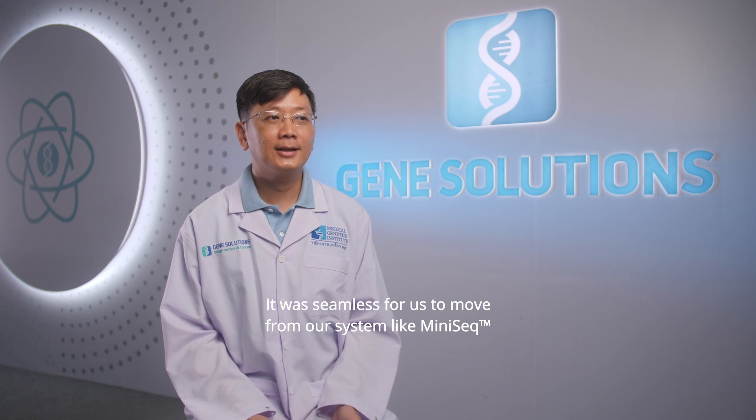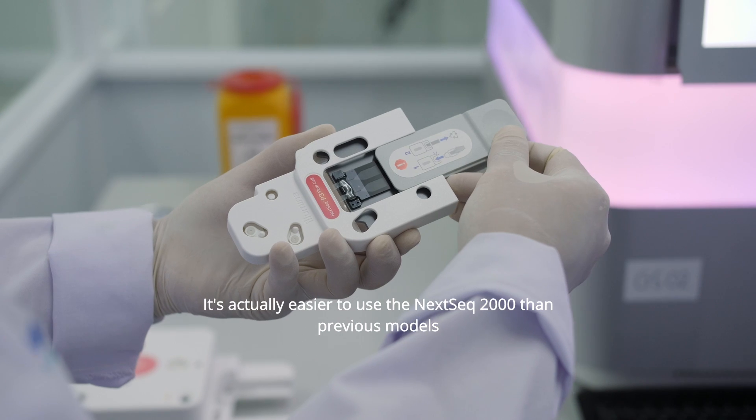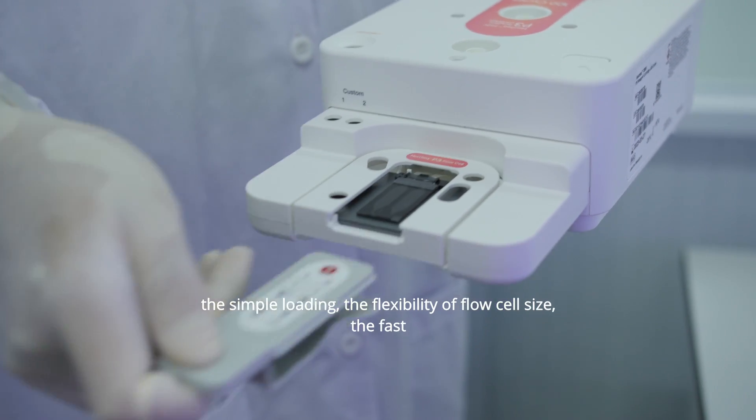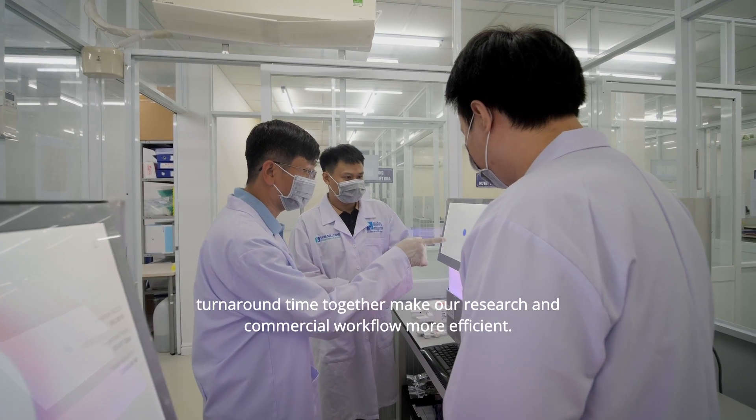It was seamless for us to move from other systems like Mini6 to the new Nexic 2000. It's actually easier to use the Nexic 2000 than previous models. The simple loading, the flexibility of flow cell size, and the fast turnaround time together make our research and commercial workflow more efficient.